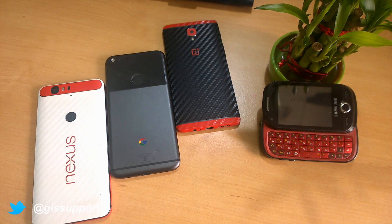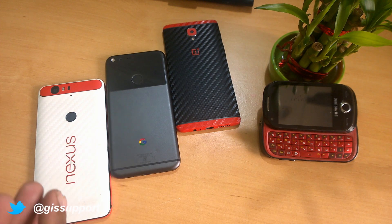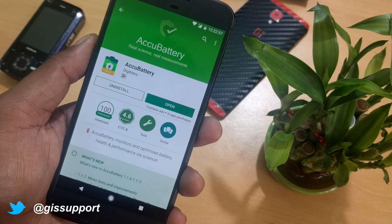Hey guys, welcome back. This is another episode of the best Android apps of the month. In this video we're going to check out some new apps that launched, some apps that you guys requested on my previous videos, and some apps that I have personally tested. I've been using them for more than a week, and as usual I test those apps first on many devices, starting from low to high-end phones. So let's get started.